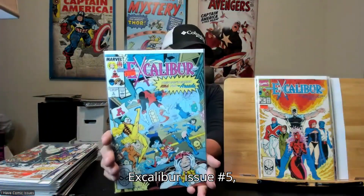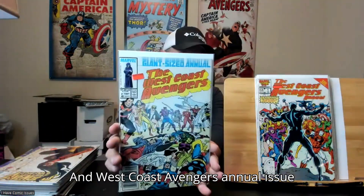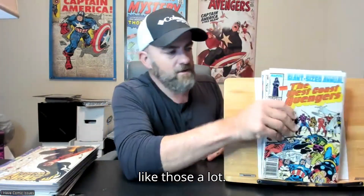Got Excalibur issue number 26. Excalibur issue number 5. West Coast Avengers Annual issue number 1. And West Coast Avengers Annual issue number 2, which are all pretty cool — I like those a lot.